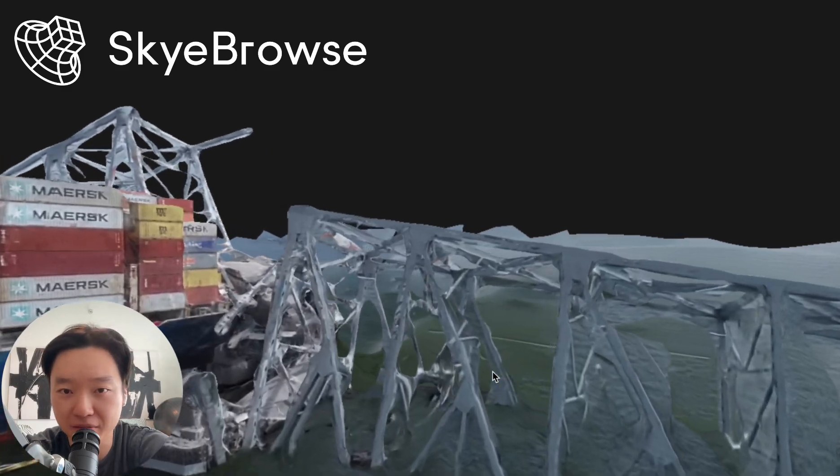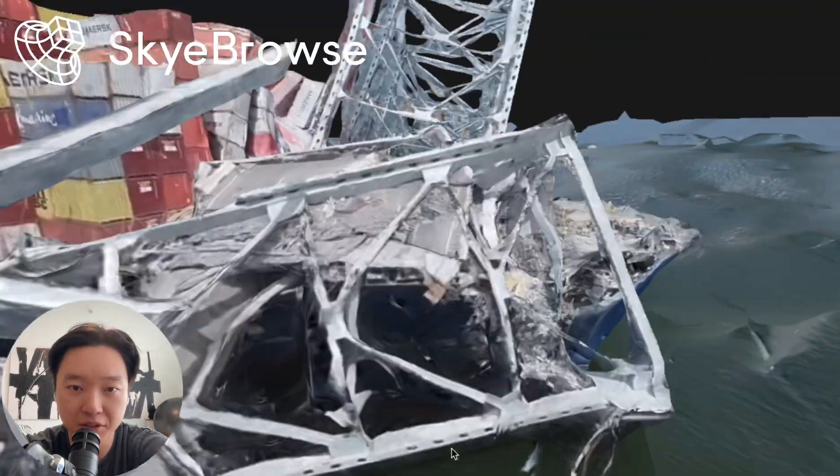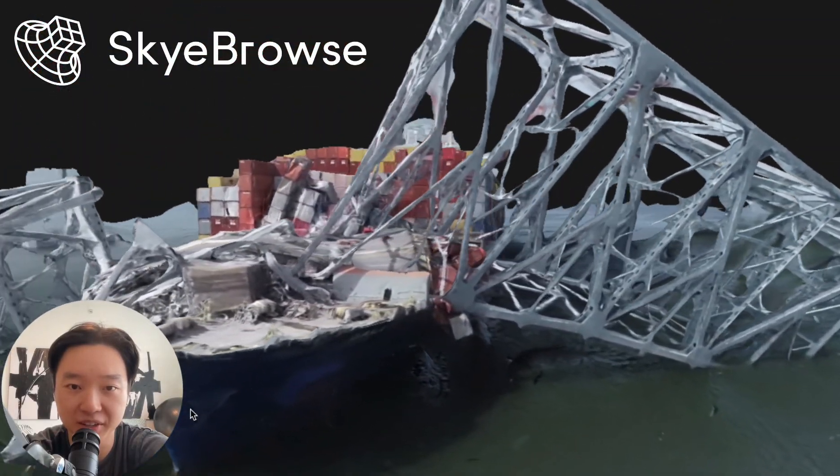That's really the magic of Sky Browse — we accept any video. Right here we're using every single frame of the video to turn it into a 3D model, so you can see how crystal clear and detailed it is.